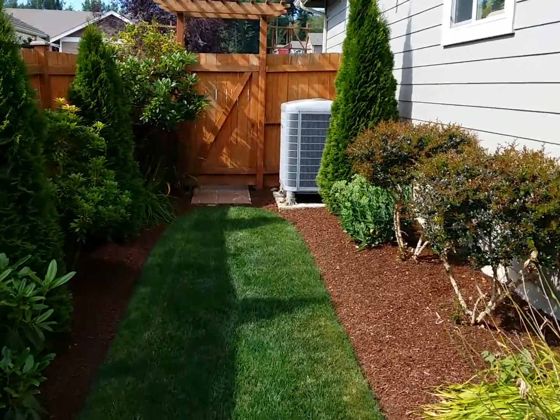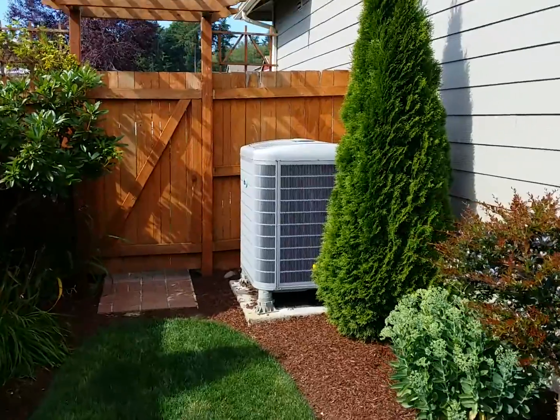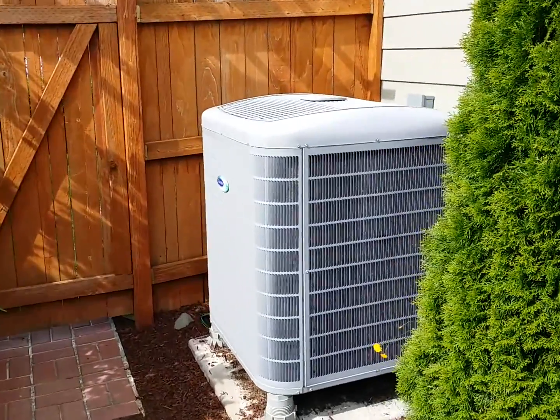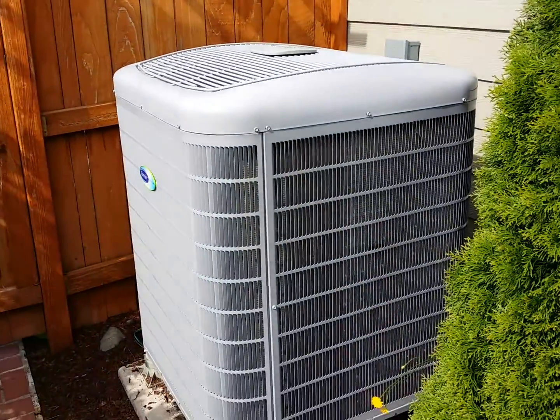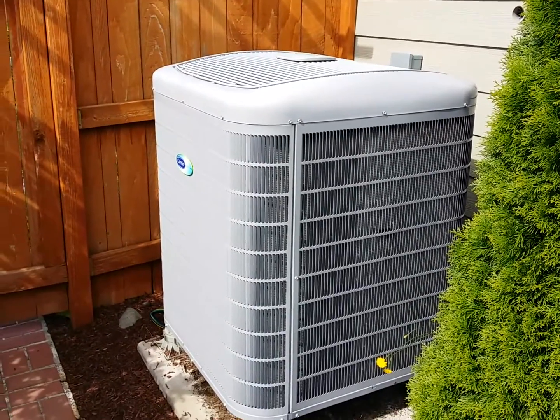This is Wes with Barron Heating and BarronGreenTeam.com. Just a quick video since it is air conditioning season. I'm in Bellingham and it is 95 degrees today. This is the Carrier Greenspeed 3-ton. Right now it's running at 71% — sounds like it's modulating down a little bit, maybe catching up.